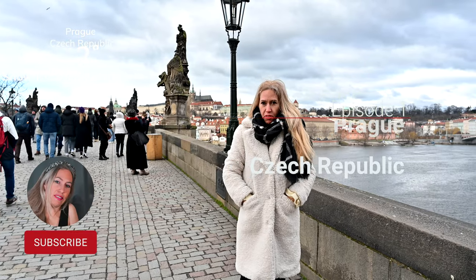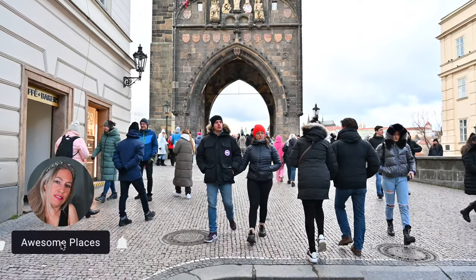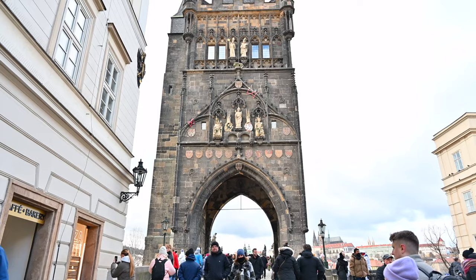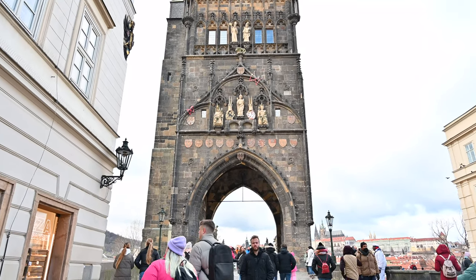Hi, we are here on the Charles Bridge. This is a medieval bridge, built around 1400. It was the most important bridge going above the Moldau River.